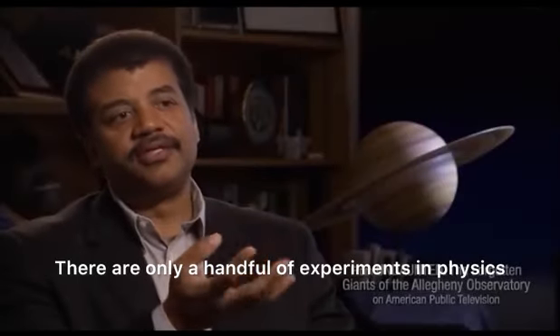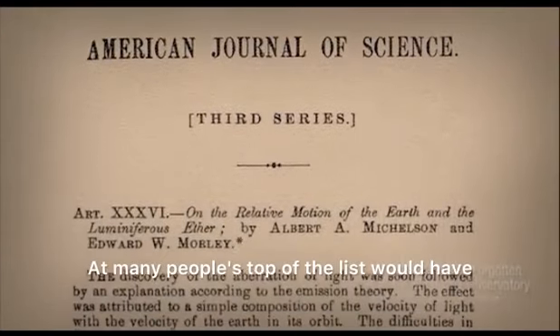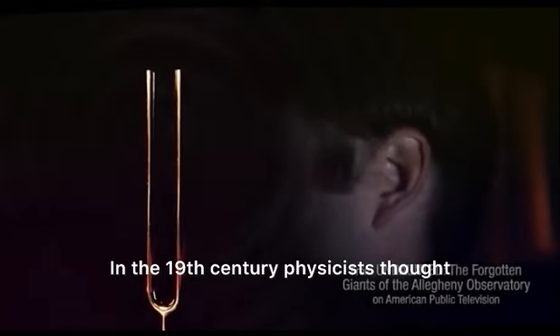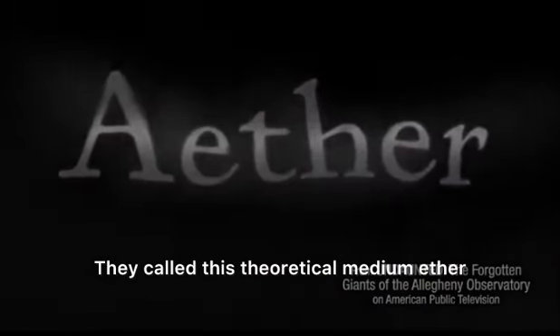There are only a handful of experiments in physics that completely transformed physics. At many people's top of the list would have to be the Michelson-Morley experiment. In the 19th century, physicists thought that since sound waves travel through air, light waves must travel through some sort of medium as well. They called this theoretical medium ether.